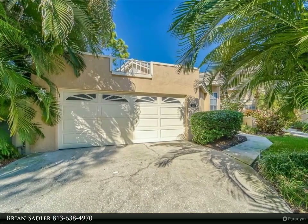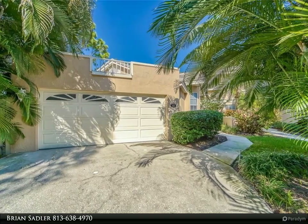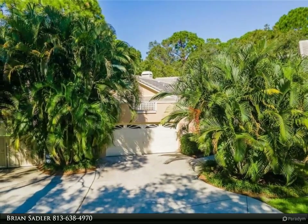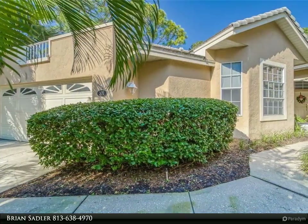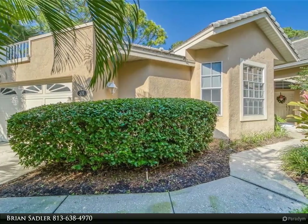This home has a wraparound lanai, a large deck overlooking the preserve, and nothing feels more private than this secluded end unit just beyond the cul-de-sac, as you are surrounded by trees and vegetation. The exterior of this home is maintained by the association, including the roof, and exterior painting is scheduled for next year.